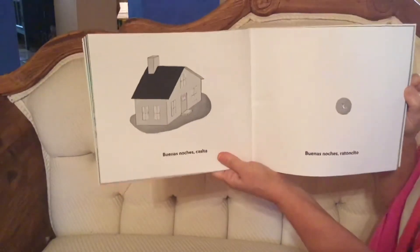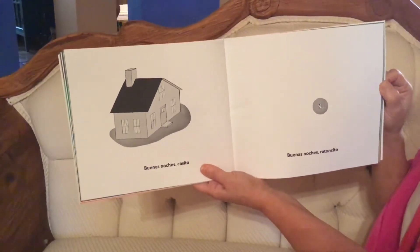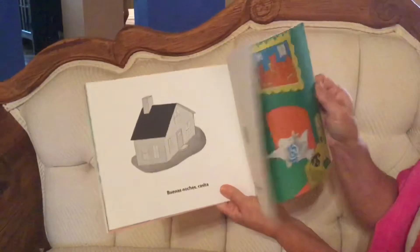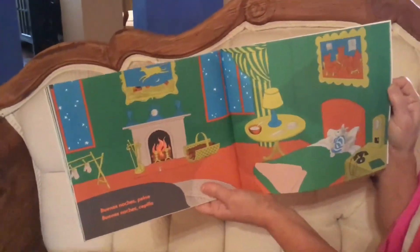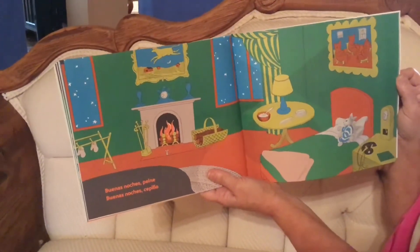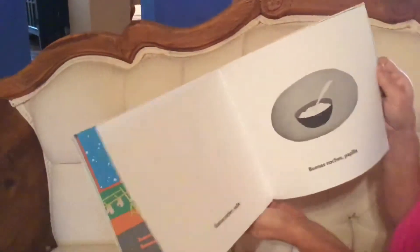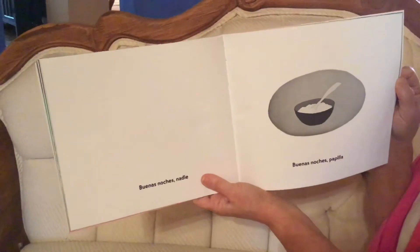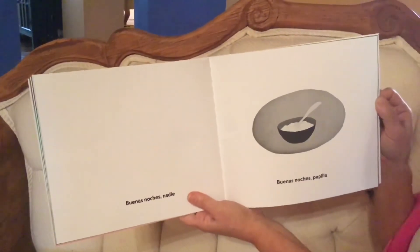Buenas noches casita. Good night little house. Buenas noches ratoncito. Good night little mouse. Buenas noches peine. Buenas noches cepillo. Good night brush. Good night comb. Buenas noches nadie. Good night nobody. Buenas noches papilla. Good night bowl of porridge.